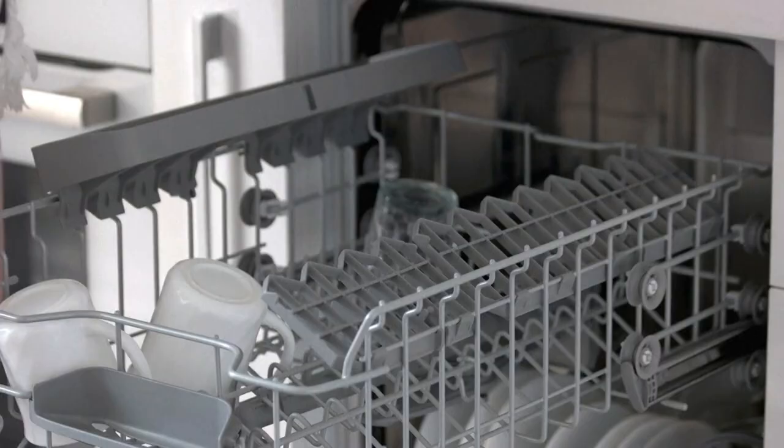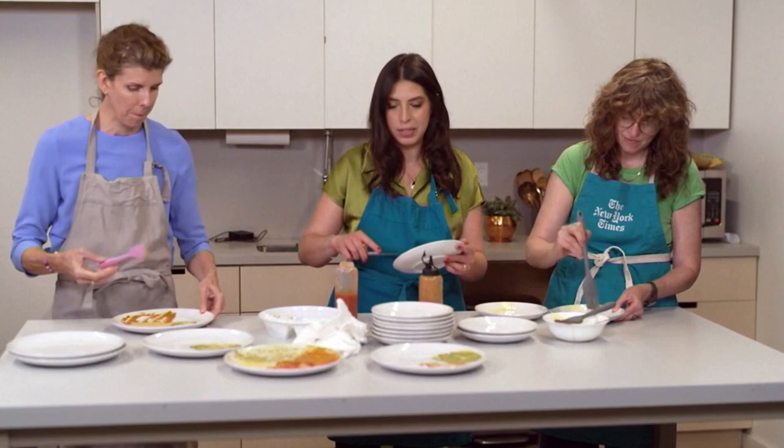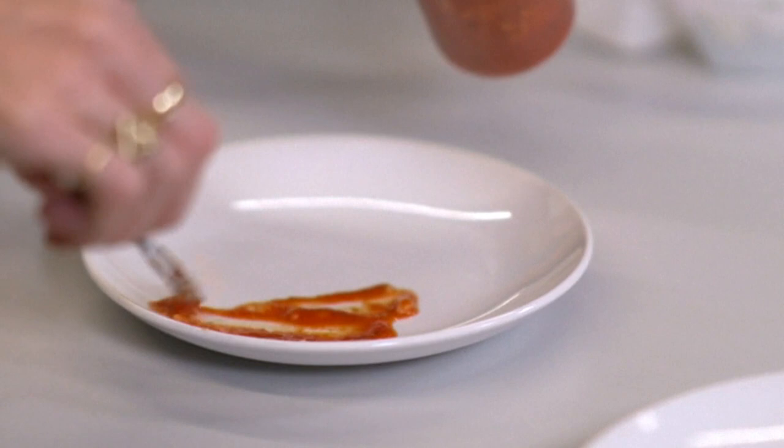Tip two: Wirecutter says there's no need to pre-rinse your dishes — scrape it and then put it in the dishwasher. They have enzymes inside the detergent that actually work to actively attack soils. For both their tests for best dishwashers and detergents, they used a range of foods — everything from avocado, egg yolk, and even a rice and tomato sauce mixture to dirty up enough dishes for a family of five.